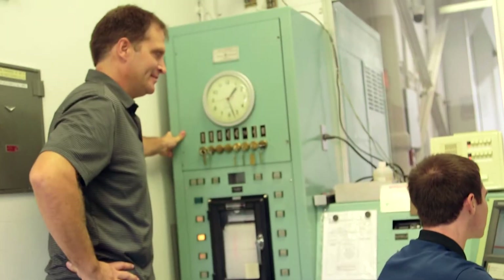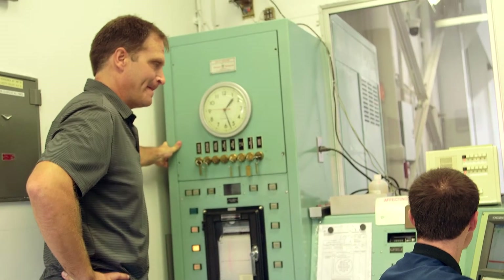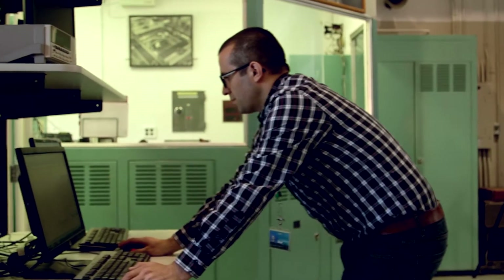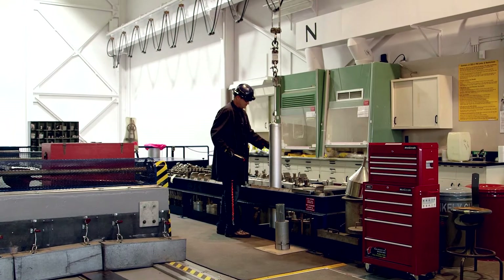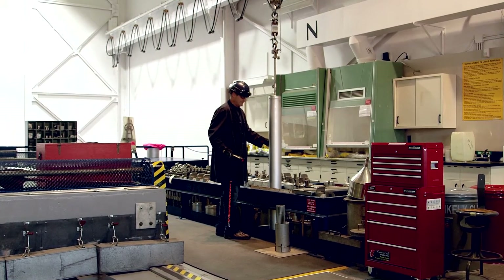Teamwork was very important for this particular project because it not only involved everybody within the facility — the operations staff and the physics support staff — but we had to work with other groups such as nuclear materials management and mechanical equipment development to deal with some of the tooling involved to be able to move the fuel from the lower area up here and load the fuel channels.